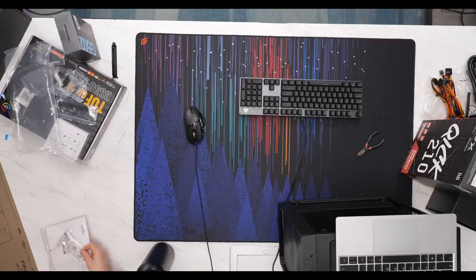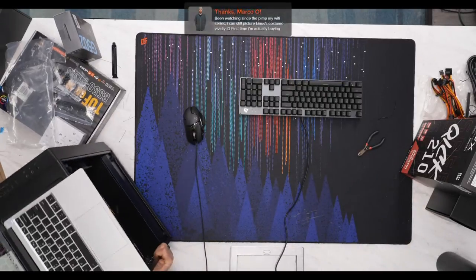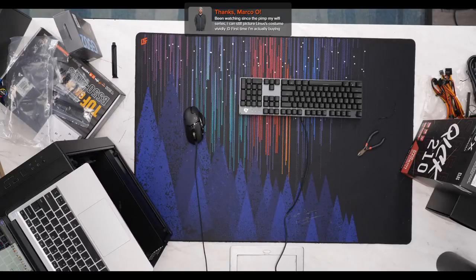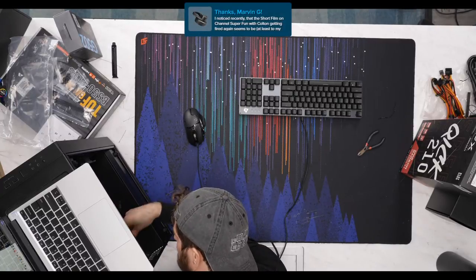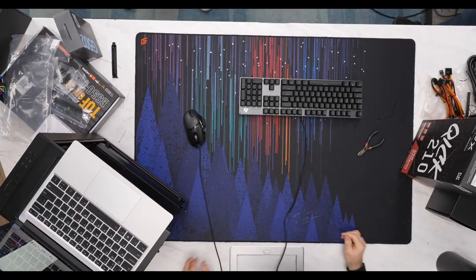We've also plugged in the front panel audio and the fans. Let's get our monitor opened up — the MSI Optix G241. Our rationale was looking for something affordable but with justifiability as a gaming display.